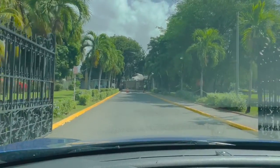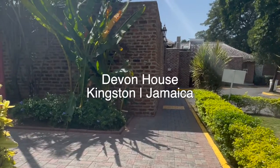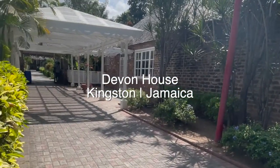Hey guys, welcome to another video from Travel with Tonya. Follow me to my recent visit to the iconic Devon House. Now if you ever visit Kingston, you must put this on your list of places to visit.